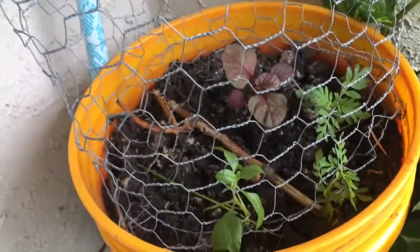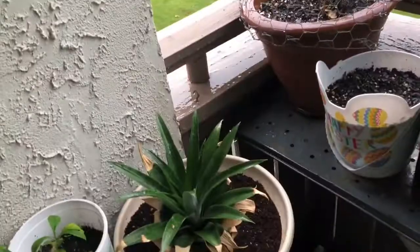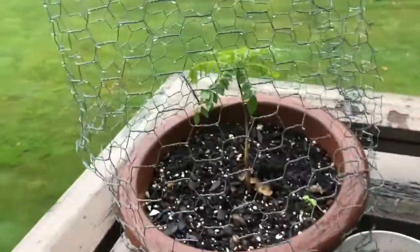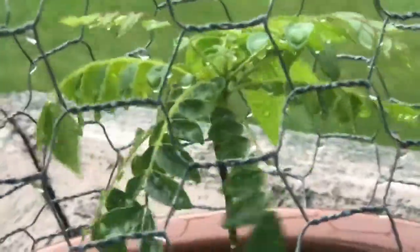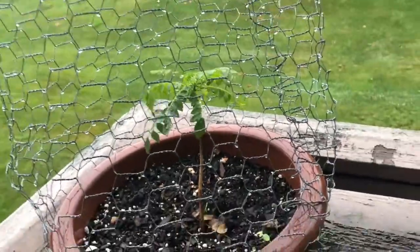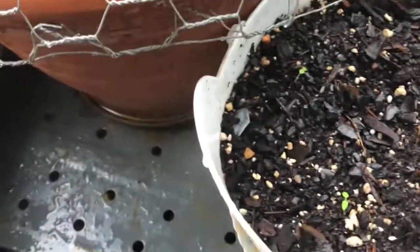I am going to go to the top. I am going to clean it with my spray. I am going to remove it from the top. I am going to go to the top of my bag.